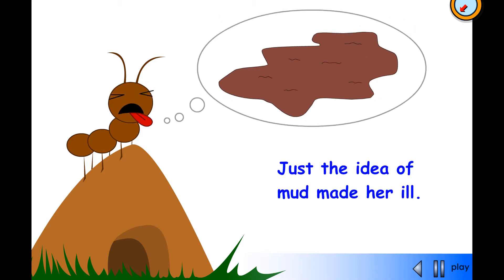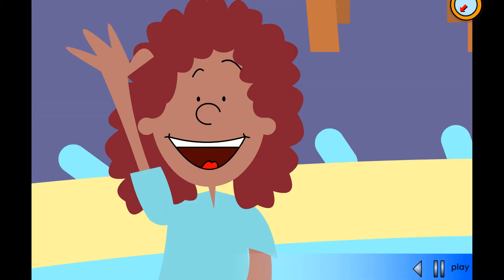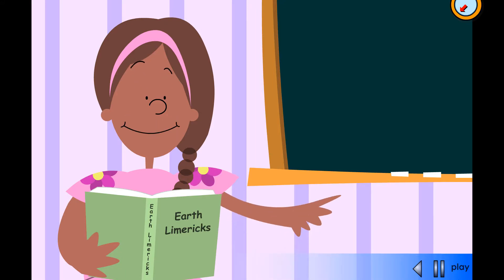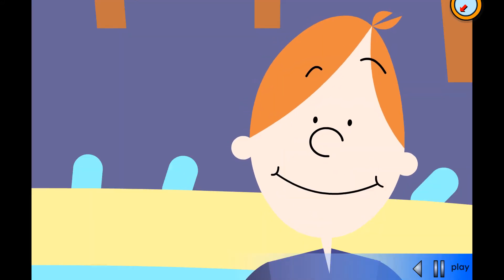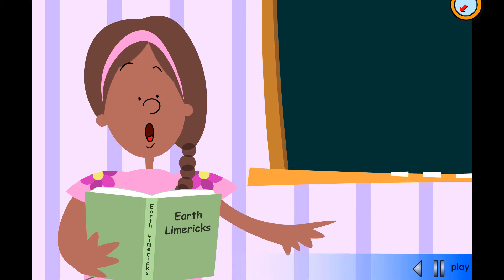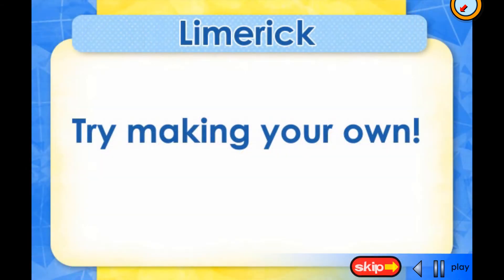Just the idea of mud made her ill. She looks ill. Why does it make her ill? Why do you think mud would make an ant ill? Because muddy tunnels would never work. That's right — mud has too much water in it for an ant to move it around.